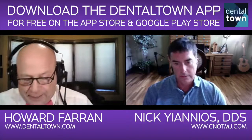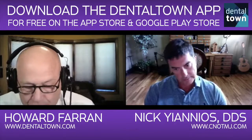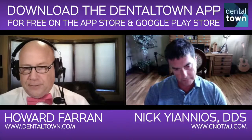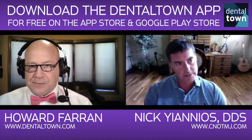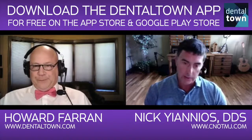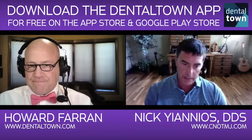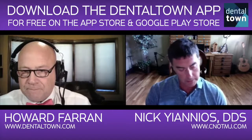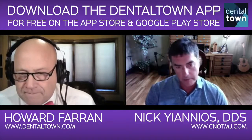My first question: what is neural occlusion and what is your Center for Neural Occlusion? Well, when you and I graduated dental school, training in occlusion, TMD, and what have you was pretty much fraught with error. About 10 years ago, I started getting deep into CAD CAM dentistry and realized that even though I was dialed down to about 40 microns tolerance, I was still having issues.